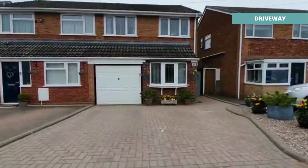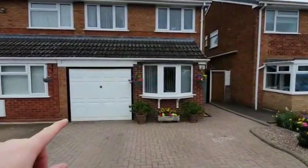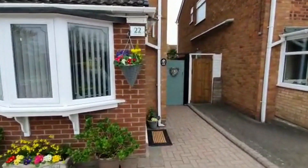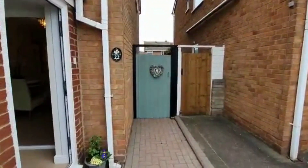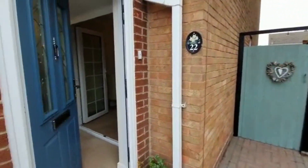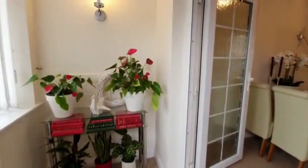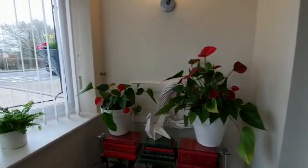So here we've got a great-sized driveway at the front, nice and clean, block paved, with access to the garage. We've got gated access to the rear garden, and here we go through this lovely blue door.